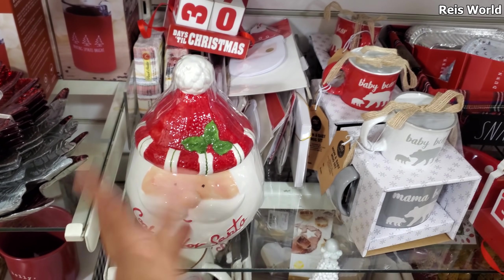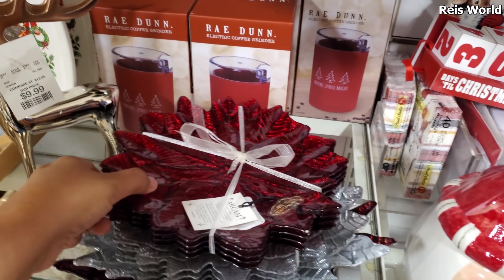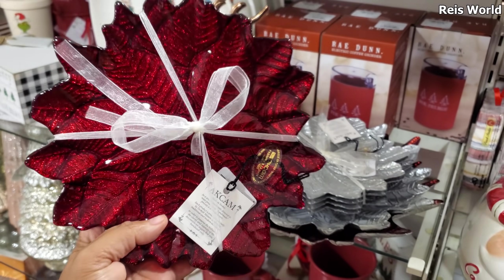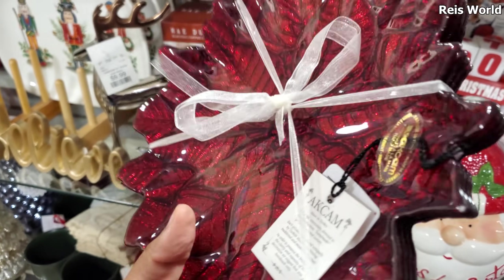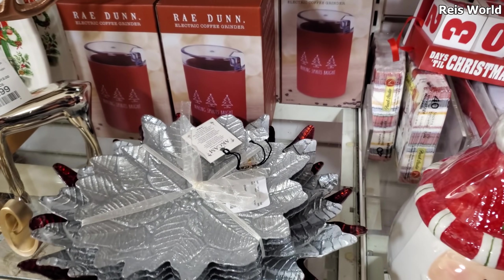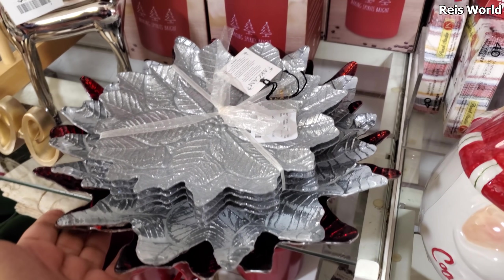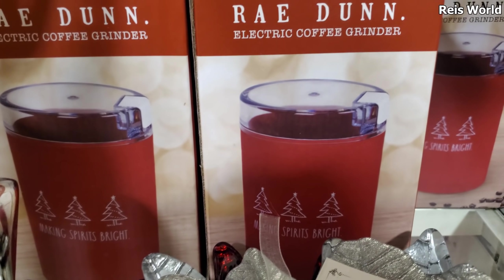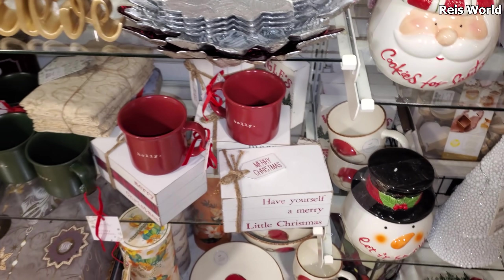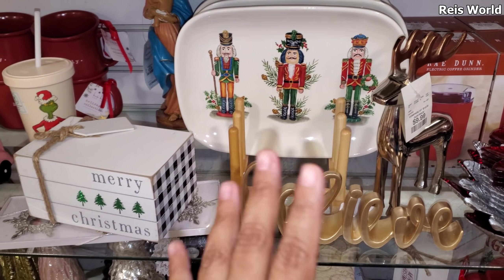We do cake balls and Reese's cookies. He's ten dollars. I feel like most of these head cookie jars might be ten, which is cheap. The cake balls are so moist and really good. Let me find the price — it's right here. Eight bucks, and they have it in silver too. Here's a ray done — oh, it's an electric coffee grinder for 20 dollars. It gets so dark in these aisles.